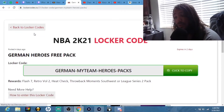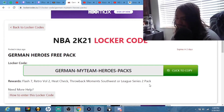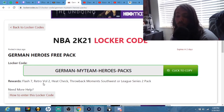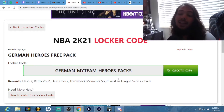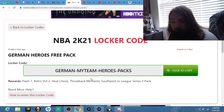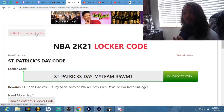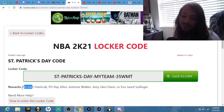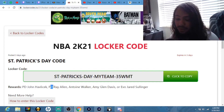Put this code in right here and you will get a free guaranteed pack. The packs are going to be solid — there's a flash pack, a retro pack, a heat check pack, a throwback moments pack, and a leak pack. It expires in about two days, so put this in as soon as you can. You'll get at minimum an amethyst from this, and you could get Pink Diamond Havlicek or Pink Diamond Ray Allen. If you already have the free Ray Allen, you don't really want this, so just go for whatever you want.